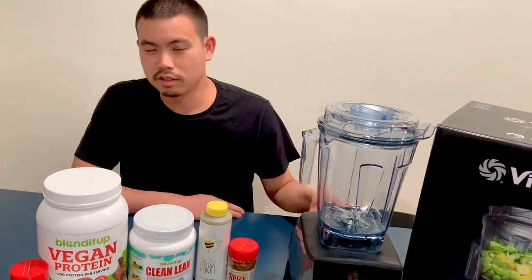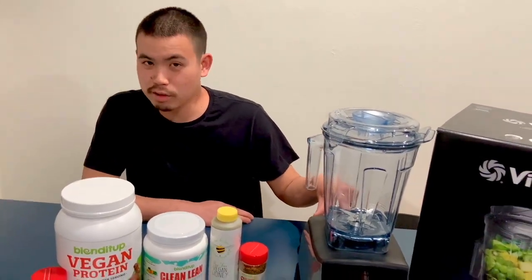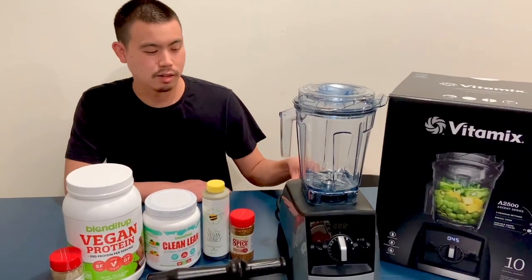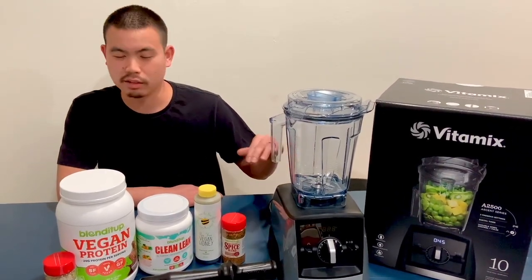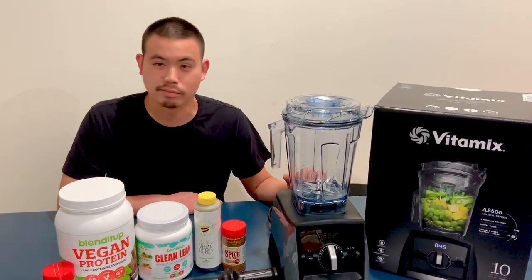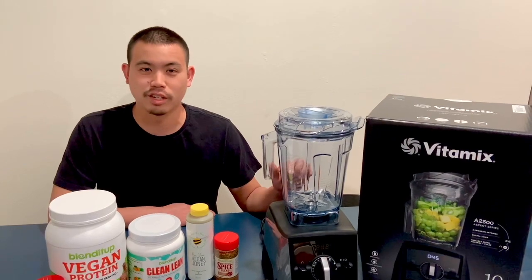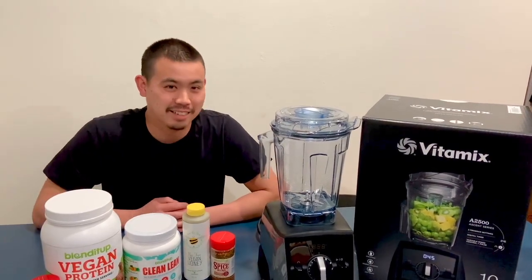I know that Vitamix is in almost every bar and a lot of big chains that serve drinks. So I'm excited to try it out and make all types of drinks for my kids and my wife. Thank you, Blending with Henry — we're super excited.